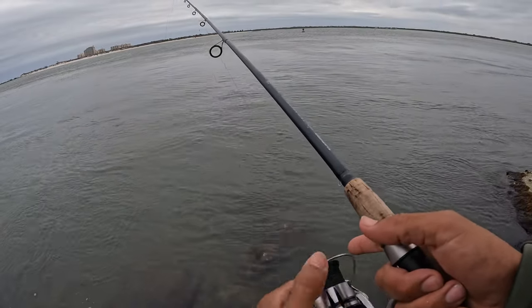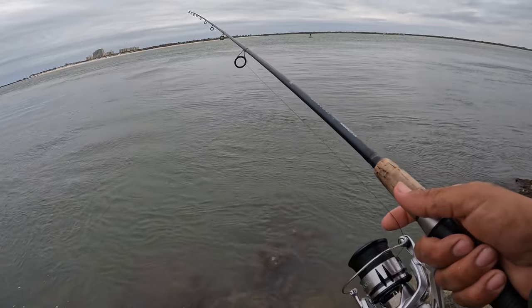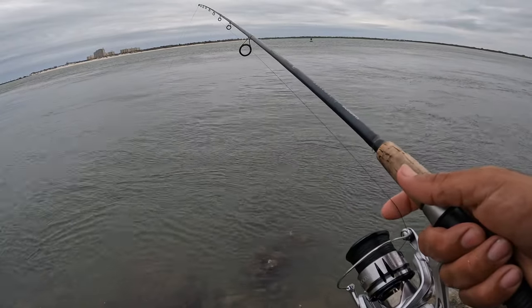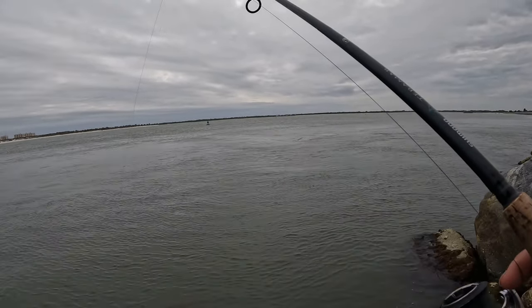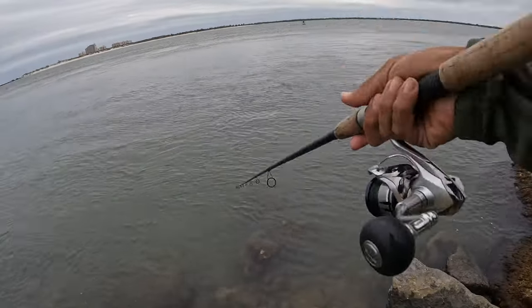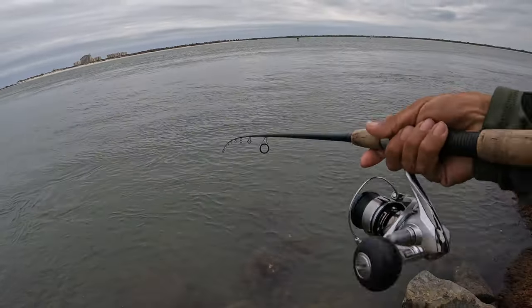I think they changed the regulations to 14 inches on flounder, so we definitely have to catch something big to take home. But that's a start. There's some manatees down there — I think it was a pair or something. I'm going to try my best not to lose this one because I don't have that many heavy ones — I think this is my only one, everything else is like a half ounce.